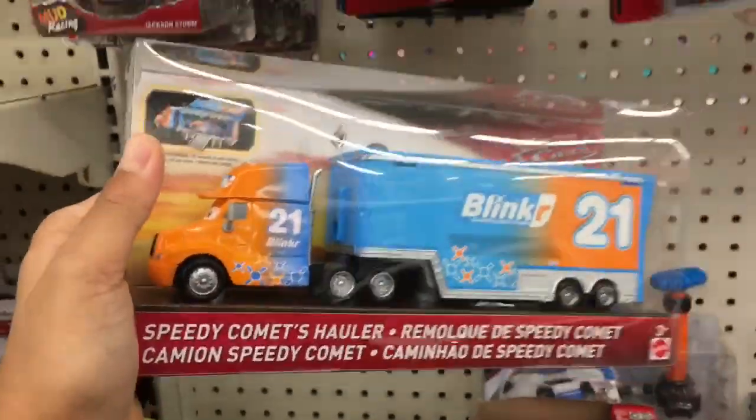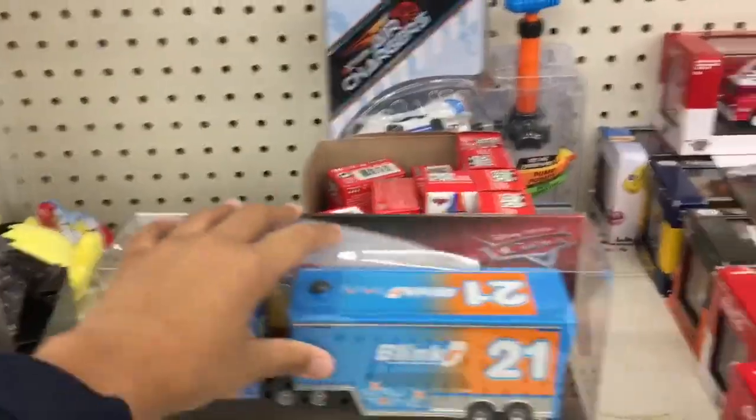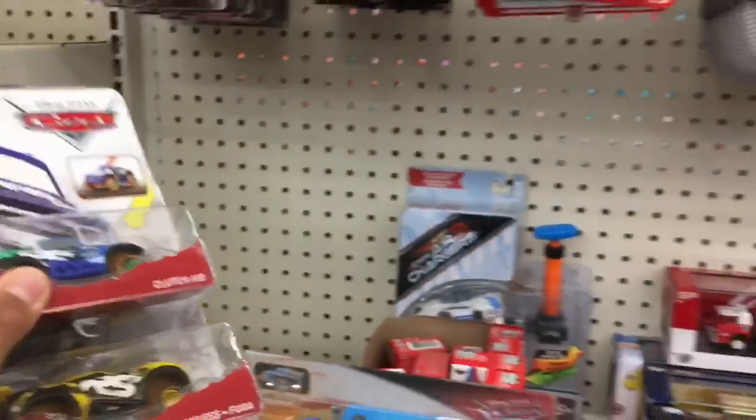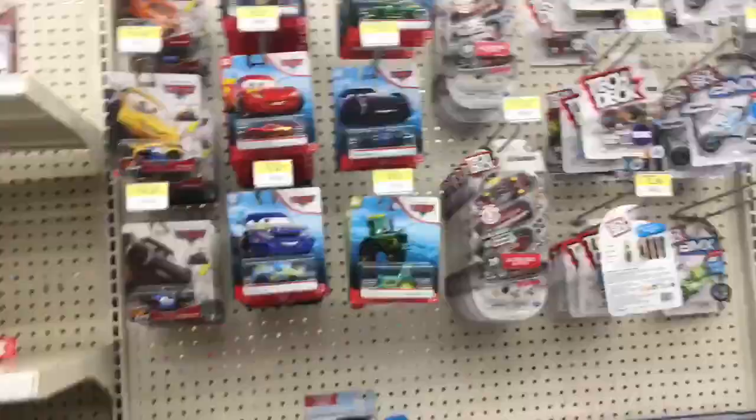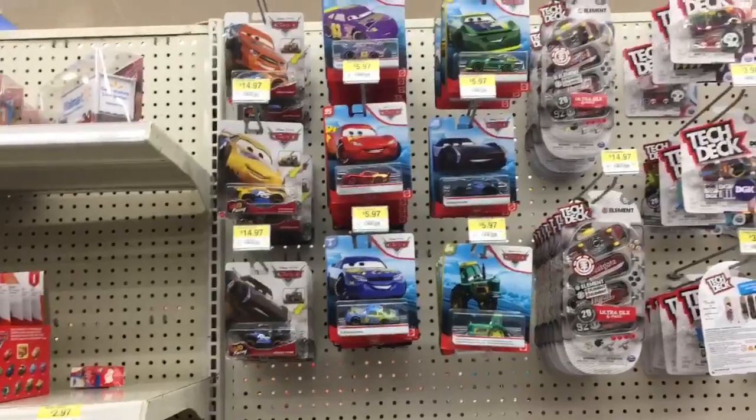They even have some hollers here — the Speedy Comets holler. I already have it so I'm not going to be picking it up. I'm going to be picking up these three, so that is amazing. Thank you, thank you Walmart. I'll see you guys at the next store, which will probably be Toys R Us.